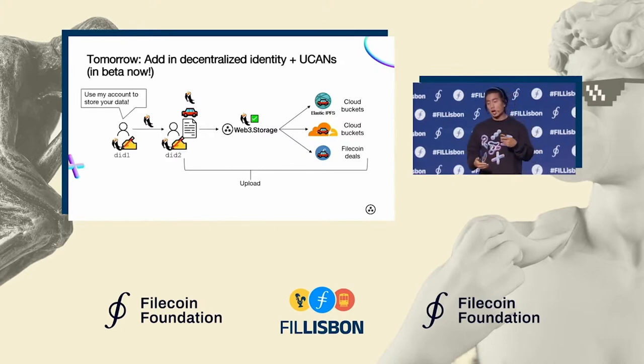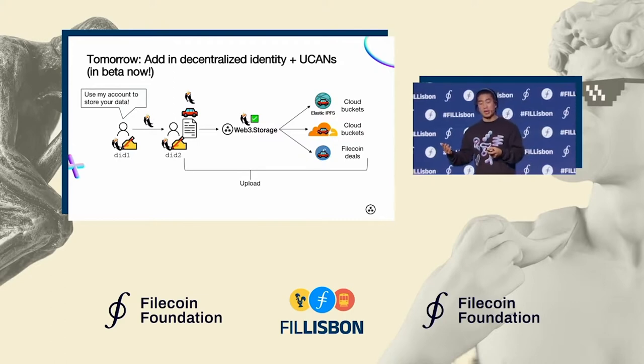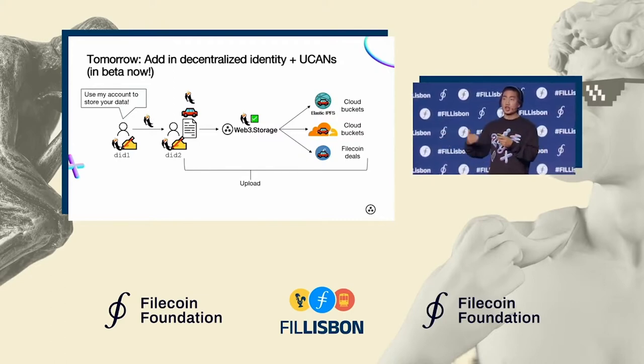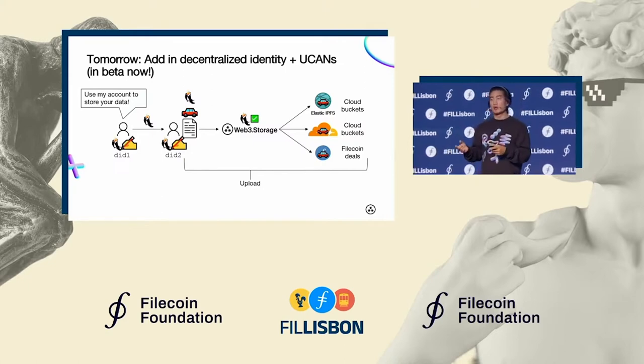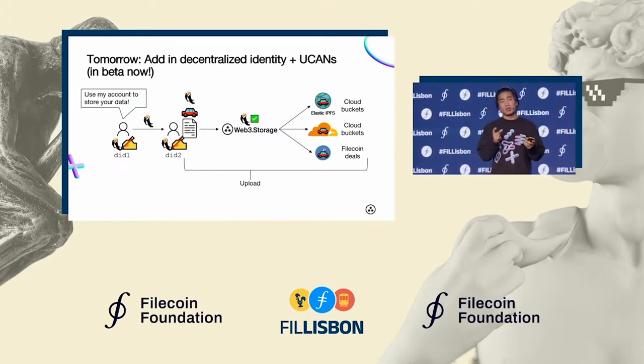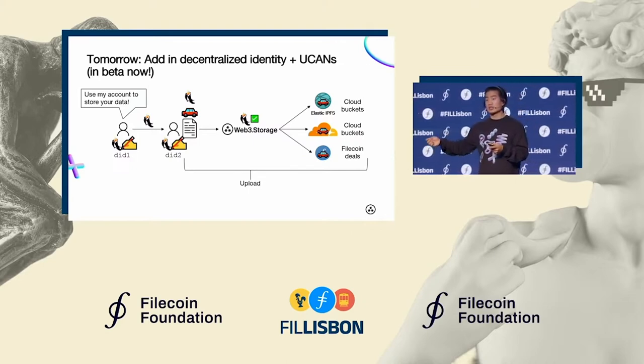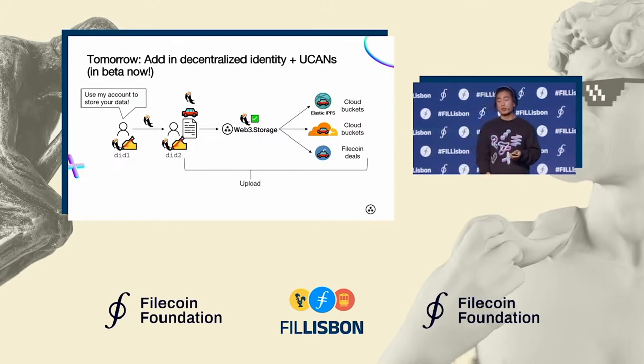Just as cool, you can have more serverless data pipelines. A Web3 Storage user can delegate the ability to upload on behalf of that user without needing to spin up something like a proxy server simply to grab the secret token needed to store with Web3 Storage. Instead, they can just send a token to whoever their user is, and their user can store directly with Web3 Storage.